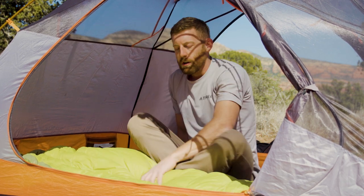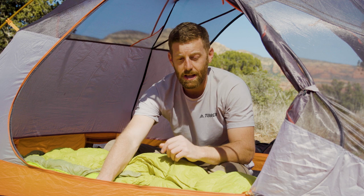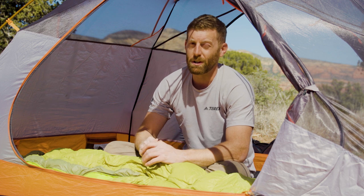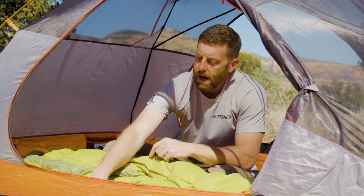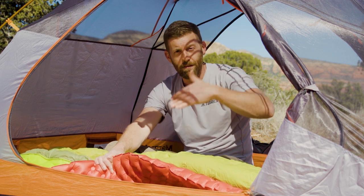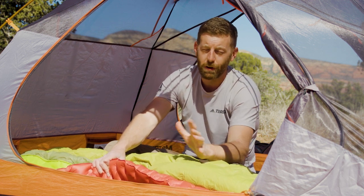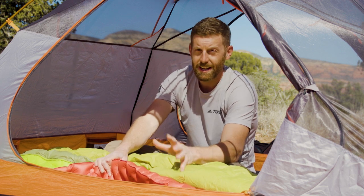The biggest mistake most people make is not buying a quality mattress. They buy something thin and cheap with very little insulation and padding beneath them. If you're going to spend money on one high-dollar item, make it your mattress. I have the Sea to Summit Comfort Plus here — it has insulation in it, which is nice year-round but particularly great in cold temperatures.